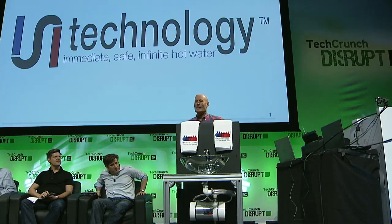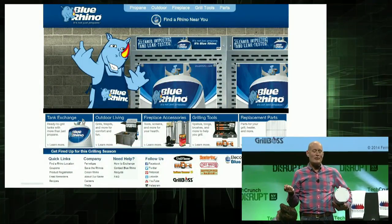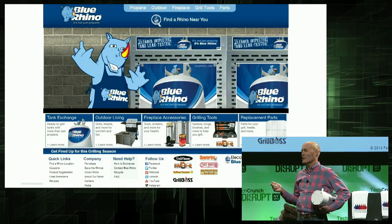Good afternoon, everyone. I'm Jerry Callahan, founder and inventor of the technology we're going to talk about here, also the CEO of ISI Technology. Some of you may know a company that I started in the mid-90s called Blue Rhino Propane Cylinder Exchange. At Blue Rhino, we redefined how consumers fuel their gas appliances. It was a great company — it went from zero to 4,000 retail locations in 12 months, had a terrific IPO, and 18 years later, Blue Rhino still has 80% market share.